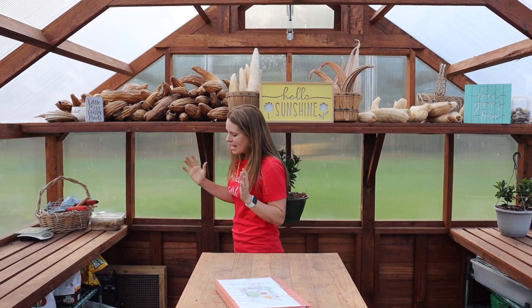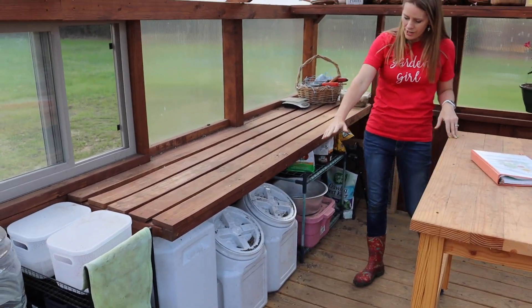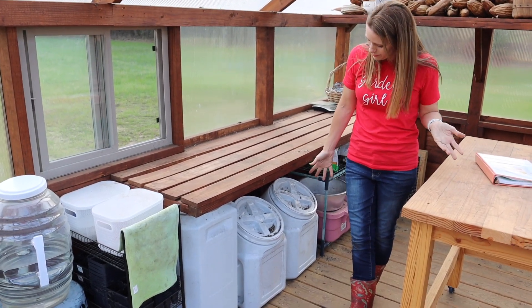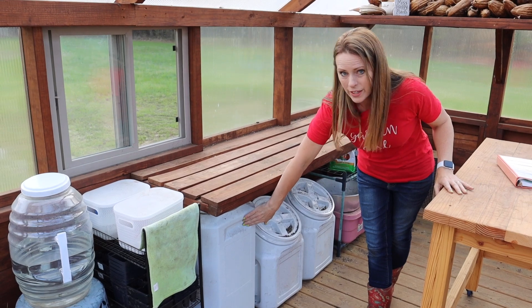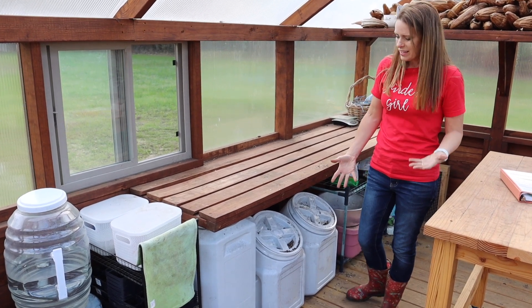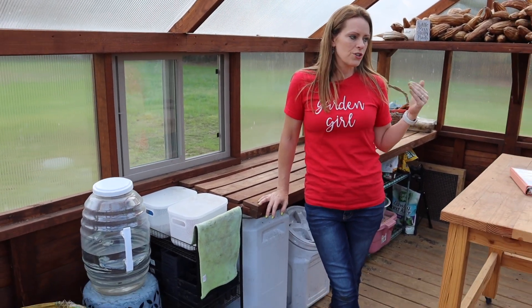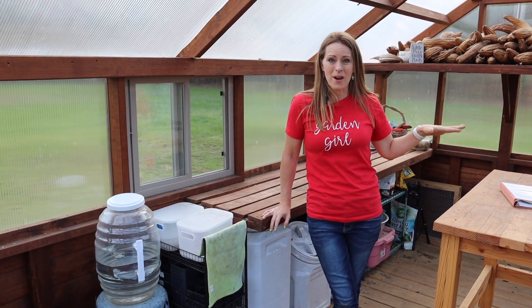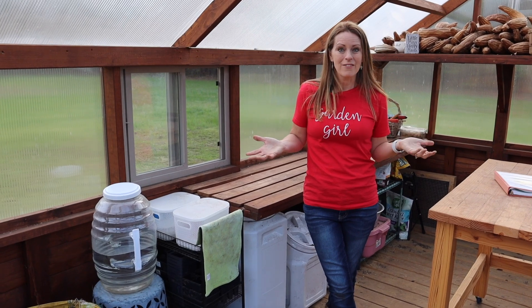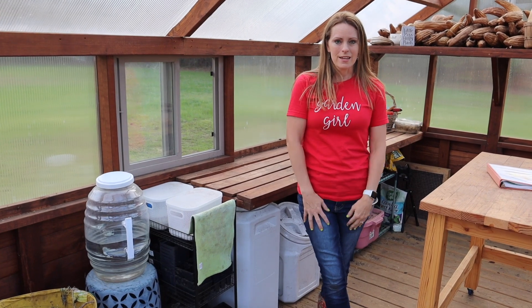Over here I have another shelf for working, and I've created a little storage area. A lot of people ask about these bins — they're pet food bins from Amazon. I put my potting soil, seed starting mix, and vermiculite in them to keep things better organized. One of my biggest challenges when I first started was finding an organization system that works, because it's easy to let a greenhouse get cluttered.